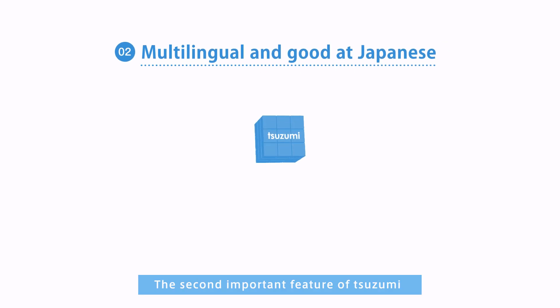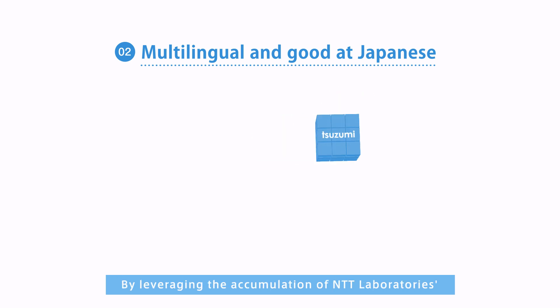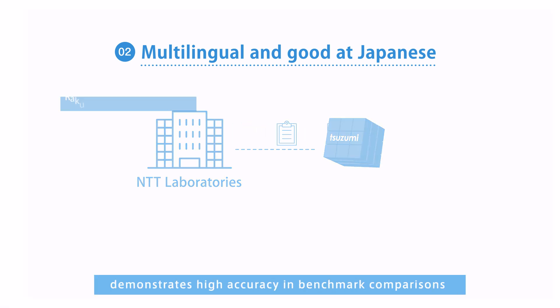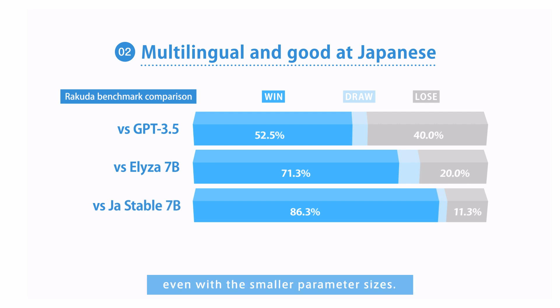The second important feature of Tsuzumi is that it is multilingual and good at Japanese. By leveraging the accumulation of NTT Laboratories' many years of language processing research, Tsuzumi's Japanese language performance demonstrates high accuracy in benchmark comparisons, even with the smaller parameter sizes.